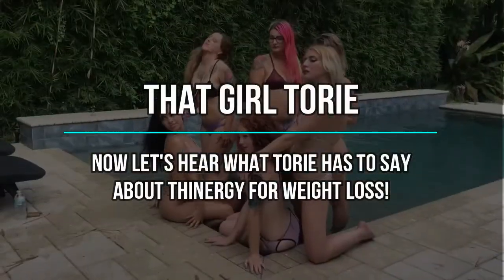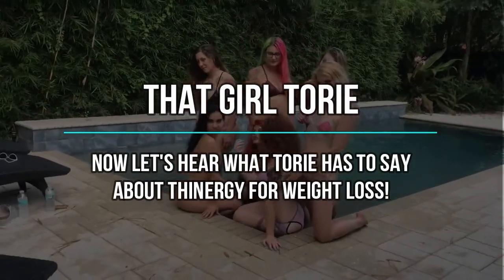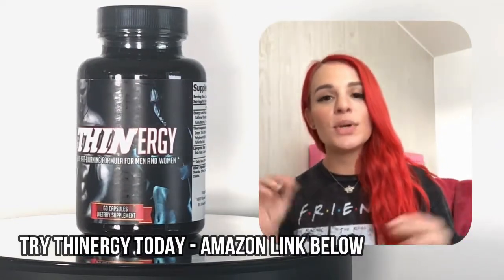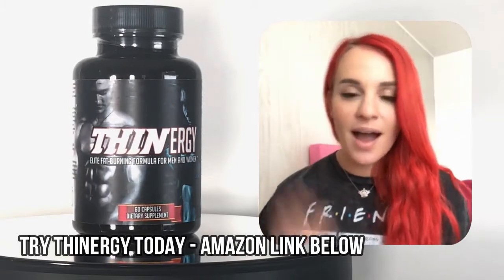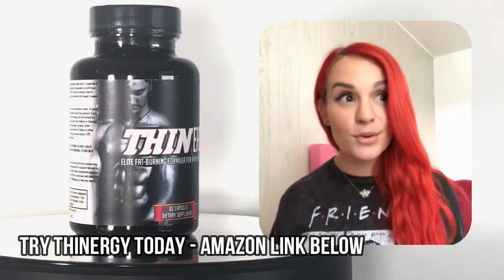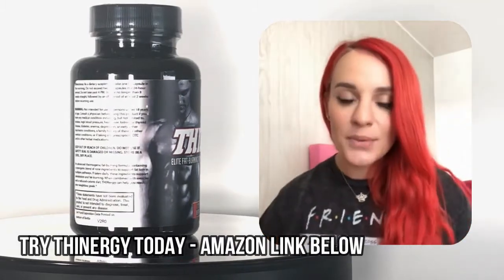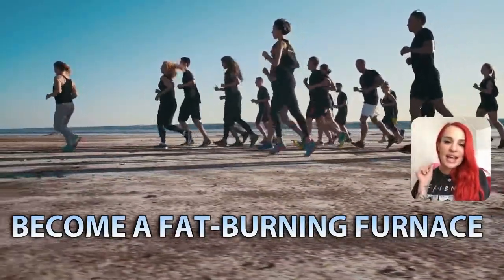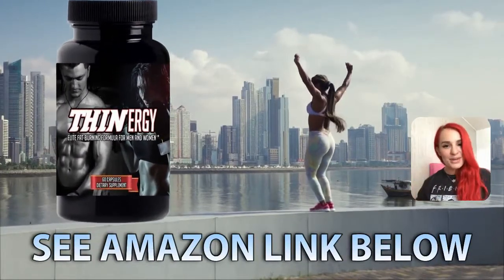Hi guys, I'm Tori, aka ThatToriGirl, and welcome to my channel. What is your diet fitness routine like? I do Orange Theory Fitness. My diet is all over the place — I try to do low-carb, but obviously I have good days and bad days. Hey guys, what is up? Tori Suicide here. I want to give a big shout out to everyone who is using Thinergy to help lose some weight. High five to you guys. If you're not using Thinergy, what are you doing? It is a great way to keep slim and trim. Really awesome to implement into your regular exercise and fitness goals. So check out Thinergy and let me know what you think.